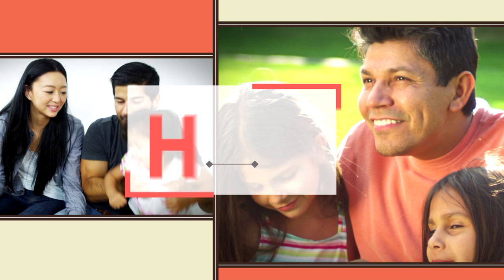Hot on Homes is brought to you by Acme Brick — the best thing to have around your house.